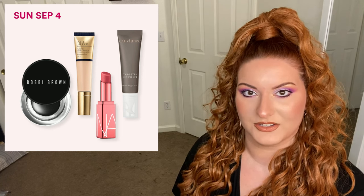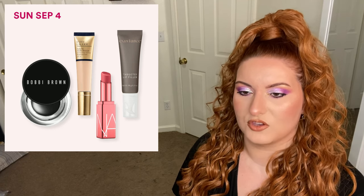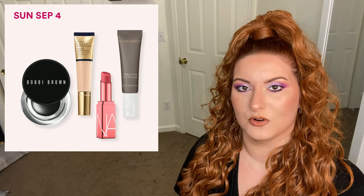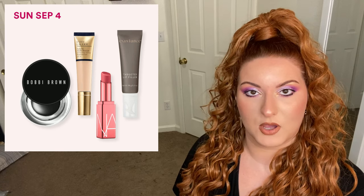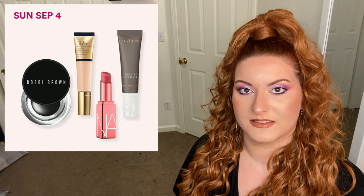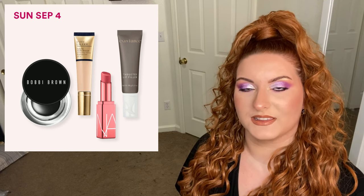We have the Estée Lauder Water Futurist Hydra Rescue moisturizing foundation with SPF 45, regularly priced at 50 dollars, now on sale for 25 dollars. We have the NARS Afterglow lip balm, regularly priced at 28, now on sale for 14 dollars, and 50 percent off select Exuviance treatments.